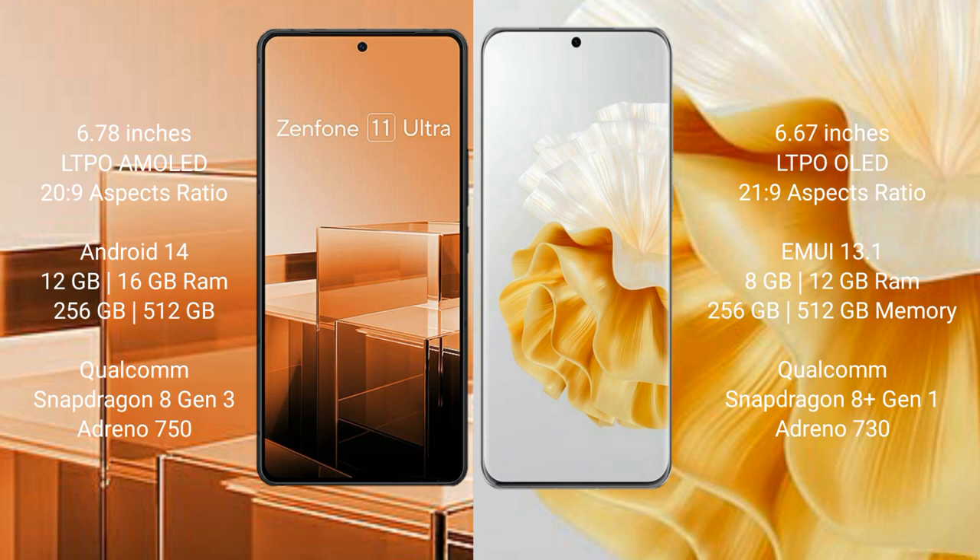Asus Zenfone 11 Ultra also offers 512GB internal storage, with a Qualcomm Snapdragon 8 Gen 3 processor and Adreno 750 GPU. Huawei P60 Pro comes with 8GB or 12GB RAM and 256GB or 512GB internal storage, Qualcomm Snapdragon 8 Gen 1 processor and Adreno 730 GPU.